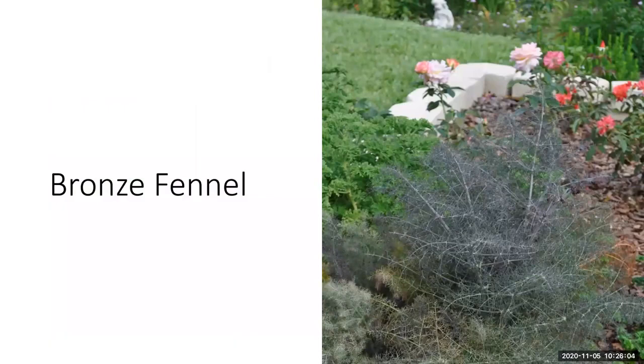Fennel is another great edible plant to incorporate into your ornamental landscape. As I mentioned, fennel, parsley, and dill are also host plants for the black swallowtail caterpillar, so the butterfly will lay eggs on them. Remember caterpillars do munch down on host plants, so plant plenty. Think about bronze fennel — that beautiful color and texture just like an ornamental plant. Fennel grows best in cooler weather, requires sun and supplemental irrigation, and takes about three months before harvest.